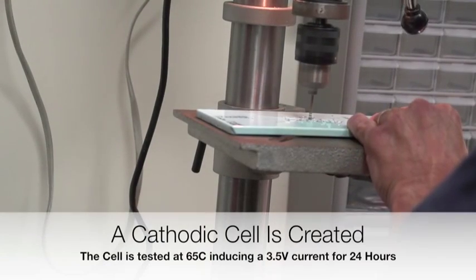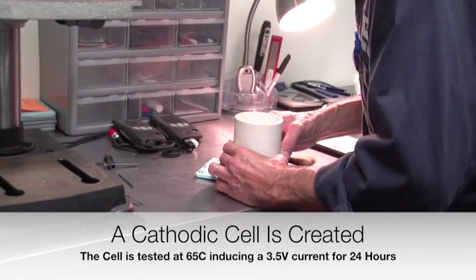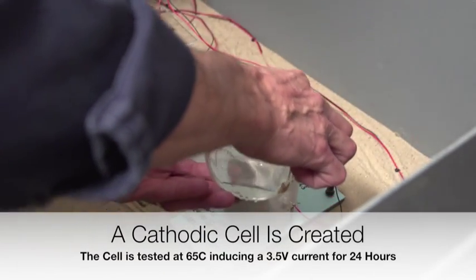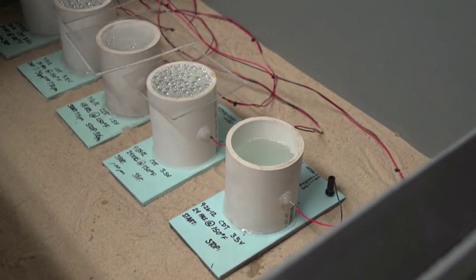A corrosion cell is created by drilling a void into the coating to the substrate and inducing a 3.5-volt current. After 24 hours has elapsed, the panel is removed and the coating disbondment is measured.